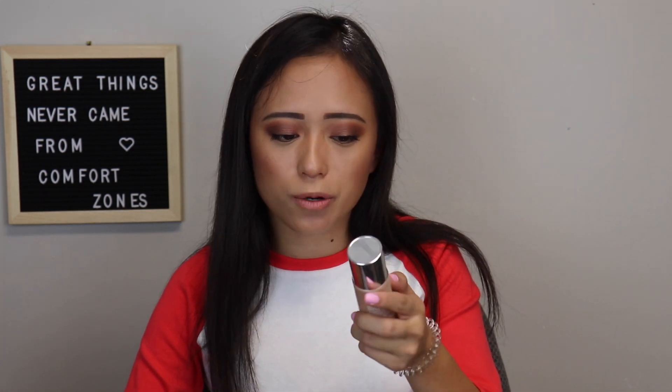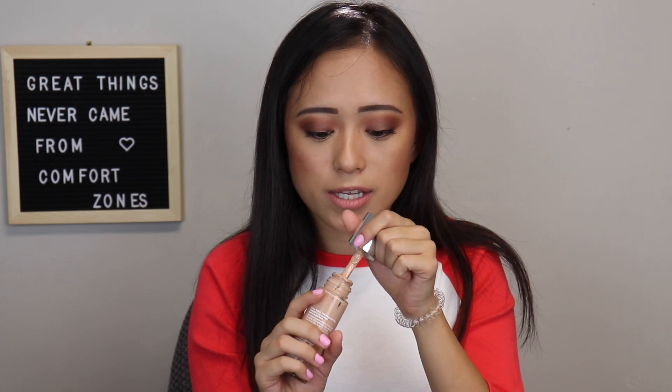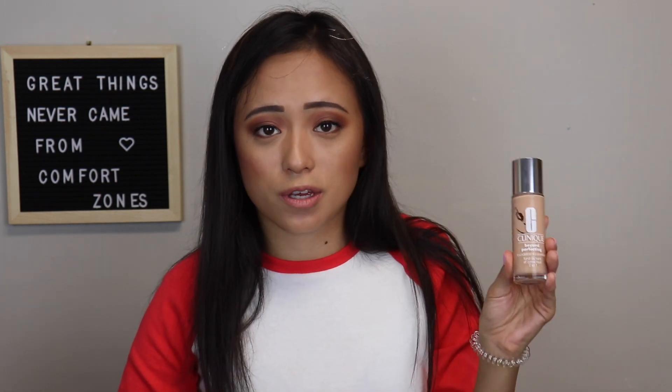Next is the Clinique Beyond Perfecting Foundation and Concealer. This has been an oldie — probably the first foundation I've ever gotten, and I'm not sure it's even still good. It's a little too pinky tone for me now, so I'm not sure what to do with it. It was really good for what I wanted back then. I do like the wand, but I just don't think it fits my needs anymore.